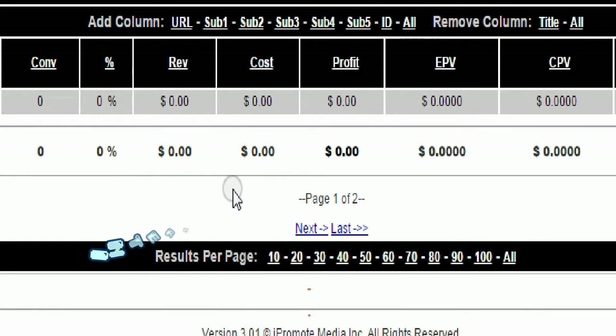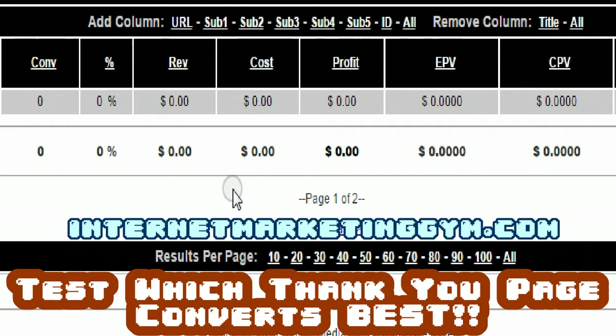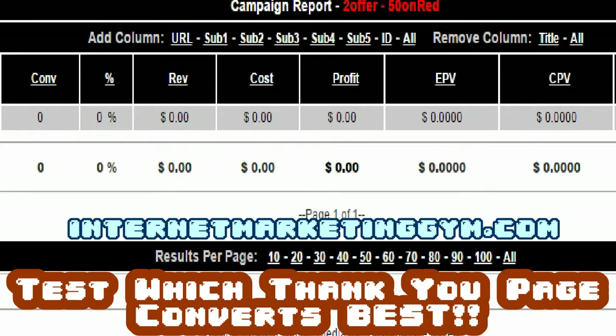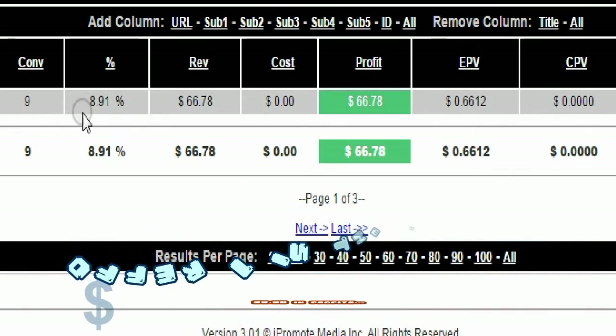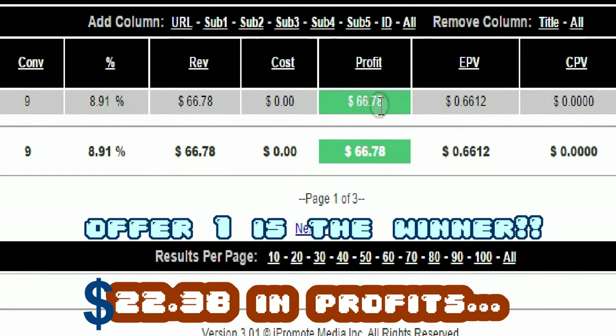Here I am in my rotator where I test my offers to see which one converts the best. Offer 4 got zero hits — no one clicked through. Offer 3: same thing, 25 views, no one clicked through. Offer 2: again, no one clicked through. But with offer 1, there were nine click-throughs out of 25 views.